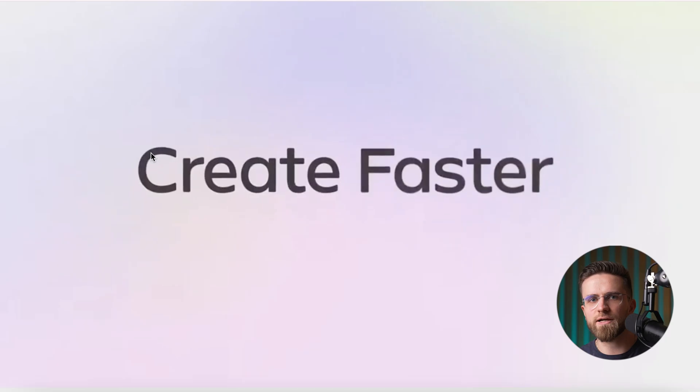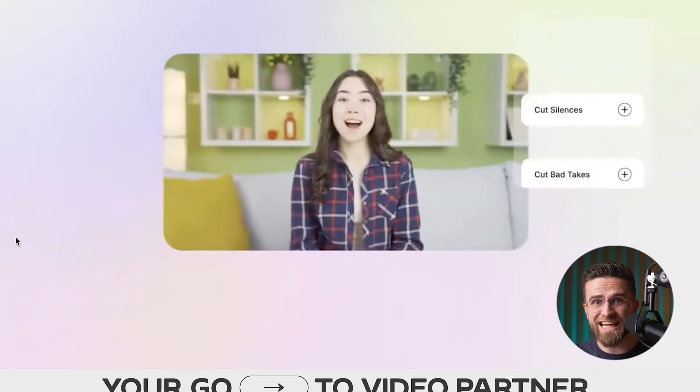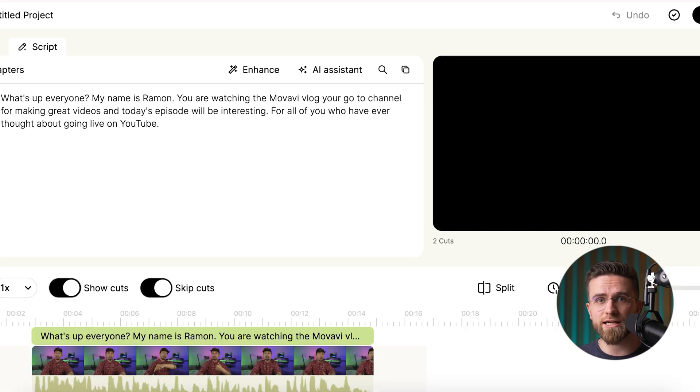Let's kick things off with one of my absolute favorites — Gling AI. Gling is like a supercharged rough cut assistant. It slices out pauses, stumbles, and repeated lines in seconds. So those long talking-head videos, interviews, podcasts, and stream replays go from three hours of trimming to done before my coffee gets cold.